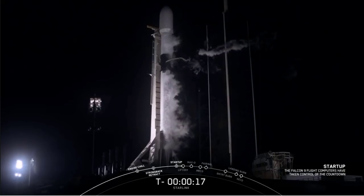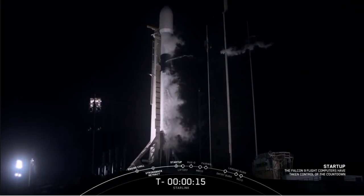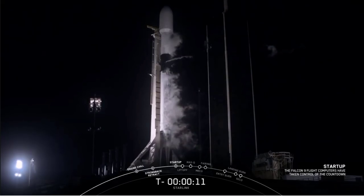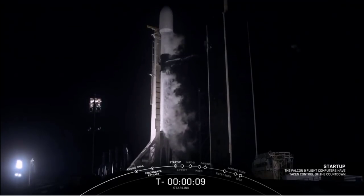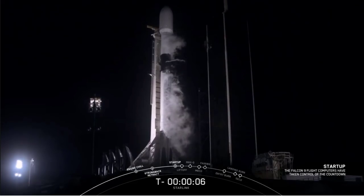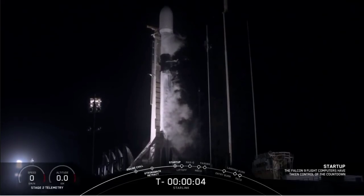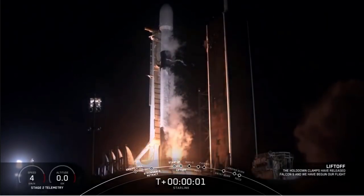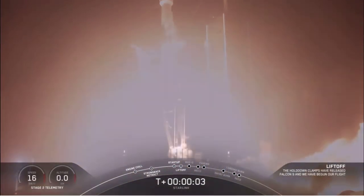Stage 1 tanks pressurized for flight. TMI is 15 seconds. 10, 9, 8, 7, 6, 5, 4, 3, 2, 1, 0. Ignition. And liftoff.